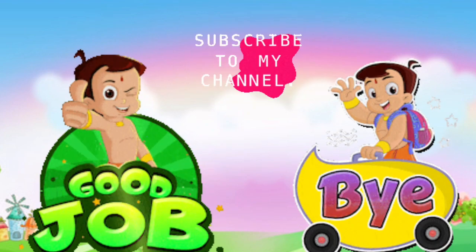Thank you friends, please like, share, subscribe our channel, also ring the bell icon.